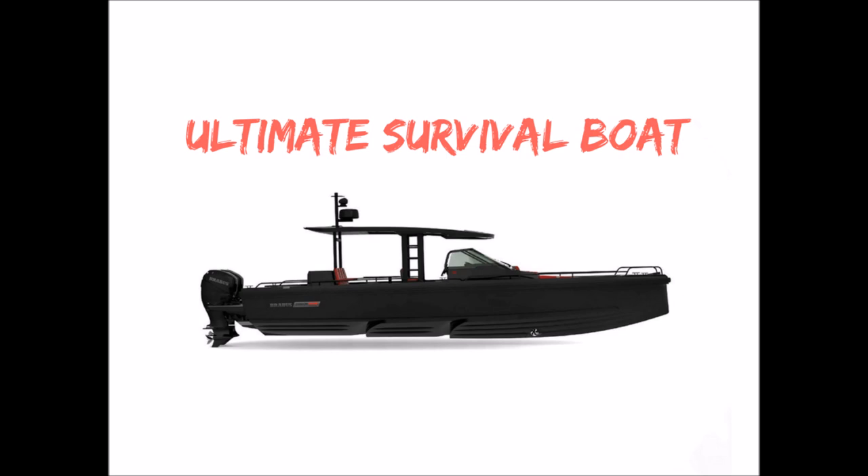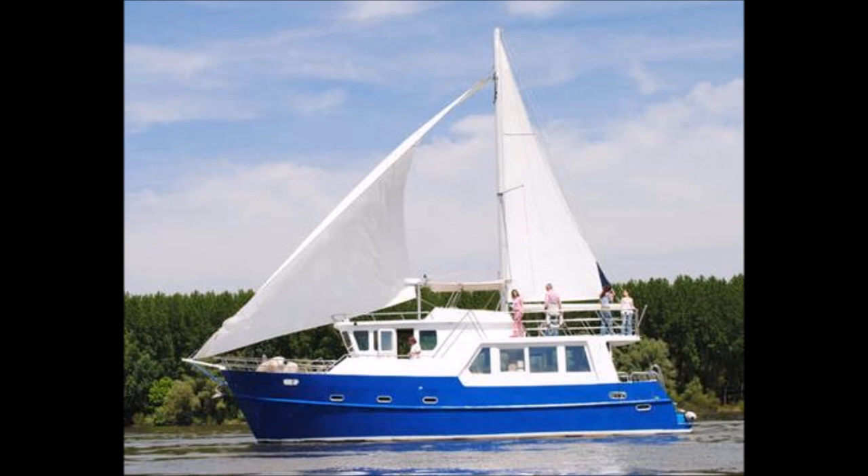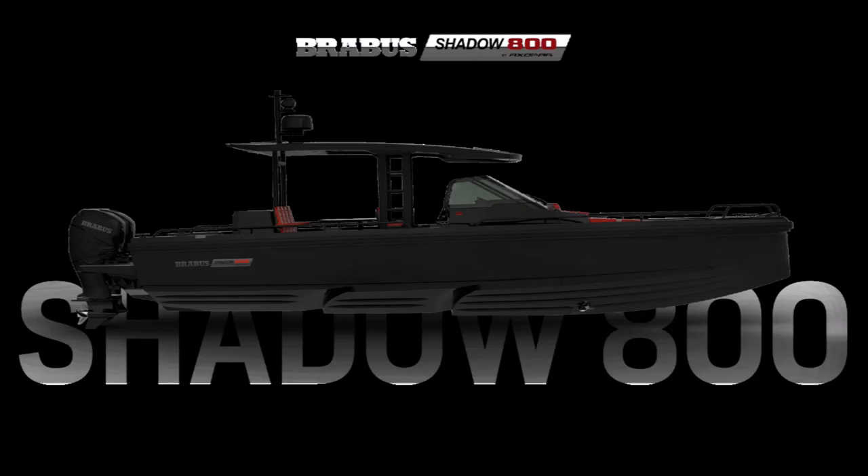With regards to this being a survival boat, my only concern is the range. It would be nice to have some kind of trawler — a boat that also has a sail as well as an engine — so you might be limited in range if you're not able to find more gasoline. The other setback is this boat costs about half a million dollars, so it's most likely going to be out of a lot of people's price range.